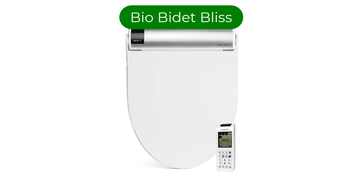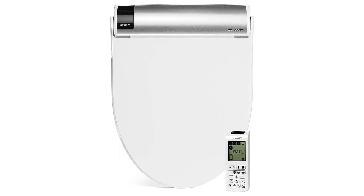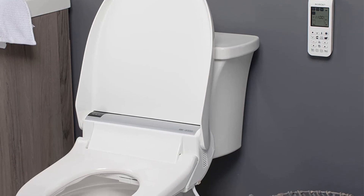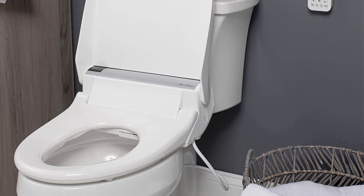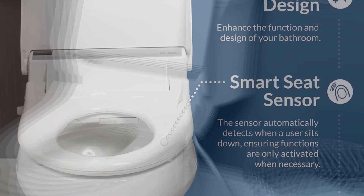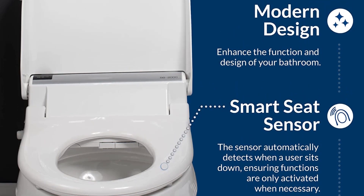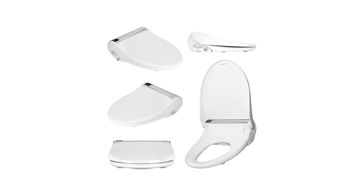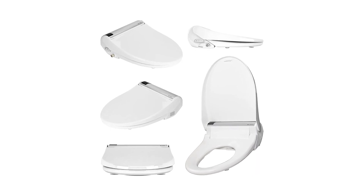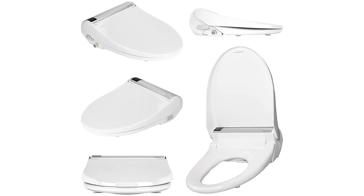Number 2. Our second best pick is BioBidet Bliss. It gets the best electric bidet for how its combination of features works together. There's one worth mentioning right up front: the three stream options — posterior wash, feminine wash, and vortex wash. The posterior and feminine wash come out of different openings and angles to clean different parts of the anatomy. The vortex wash uses extra water for added cleaning power.